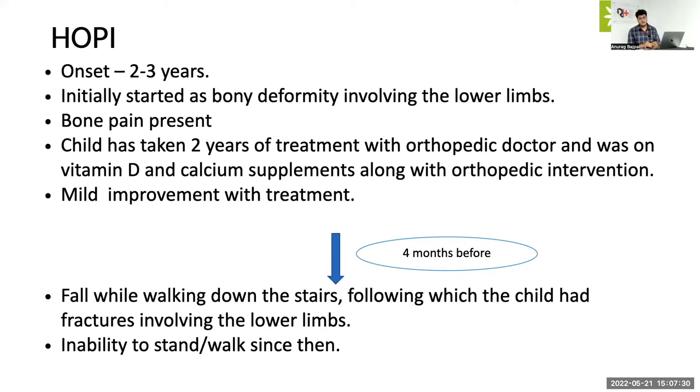In proximal RTA there is bone involvement with loss of minerals due to phosphaturia. In distal RTA, bone involvement is part of metabolic acidosis. Regarding rickets, phosphorus deficiency is the fundamental cause of all bony deformities because phosphorus causes hypomineralization of the osteoid. In proximal RTA, phosphorus deficiency is much more severe because you are losing a lot of phosphorus.